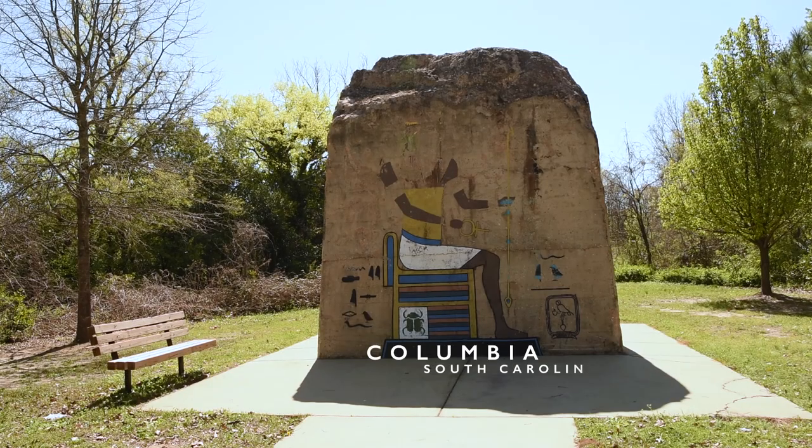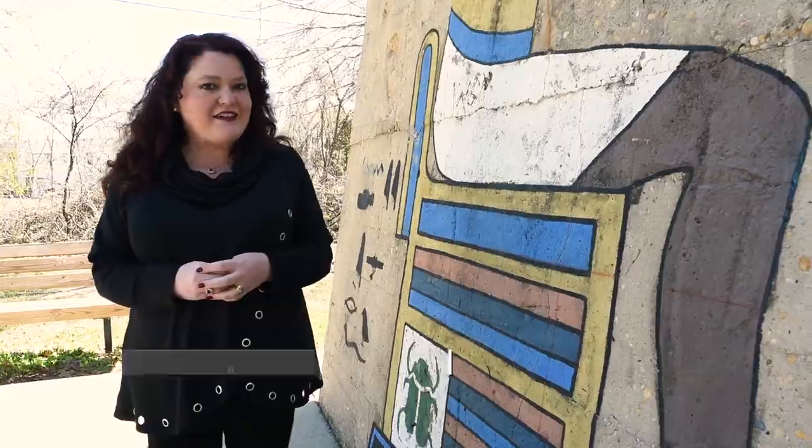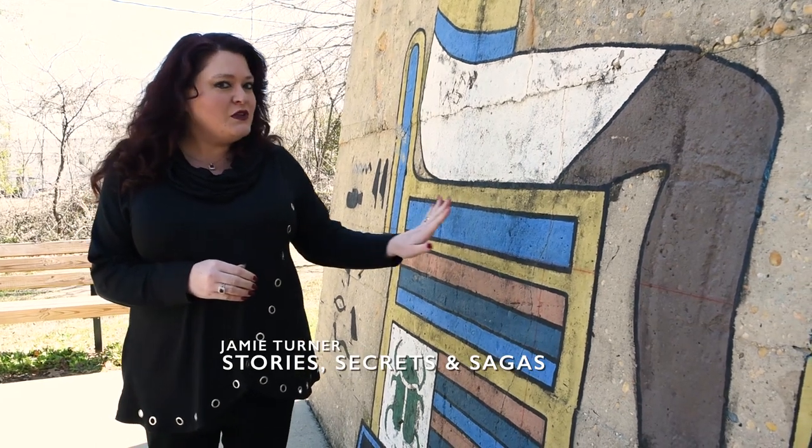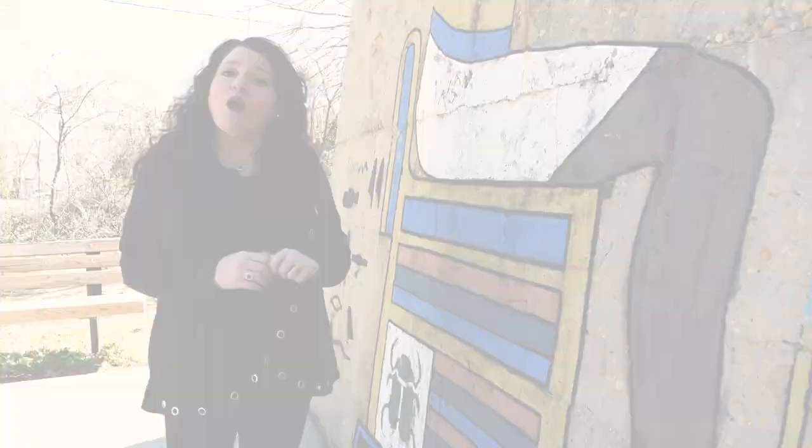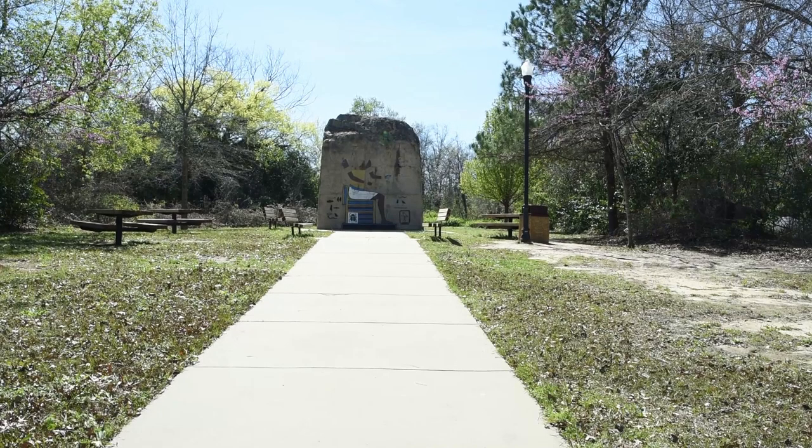To many, this weathered old piece of concrete is just that and nothing more. But if you'll look closer, there's some unusual artwork from the past. Depicted at Pocket Park in Columbia, South Carolina, is a mural of Ra, the Egyptian sun god.